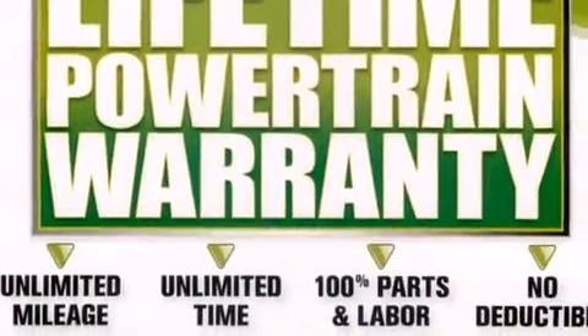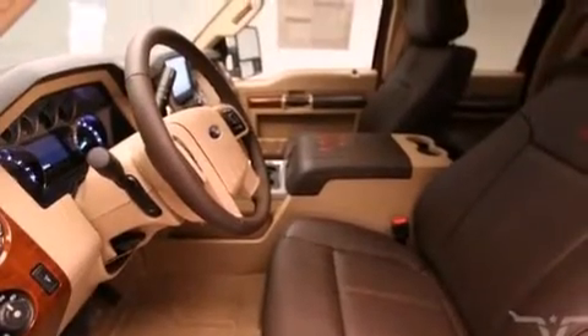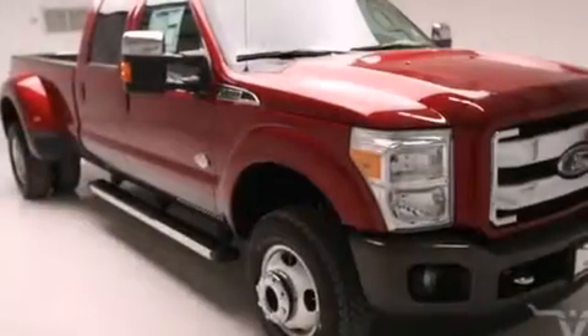Front and rear reading lights, external temperature display, and the heated second-row seats can warm your passengers up in seconds, keeping them comfortable the whole trip.